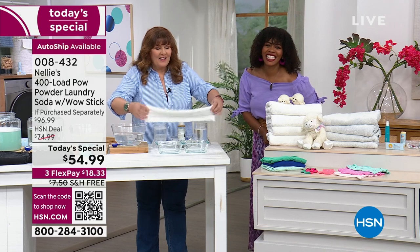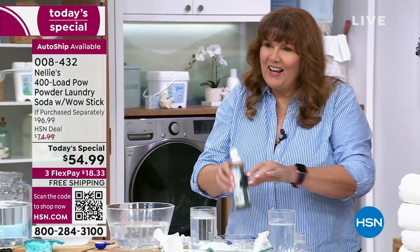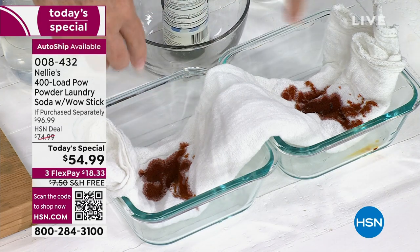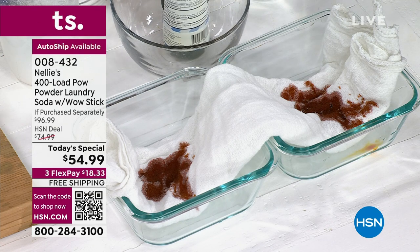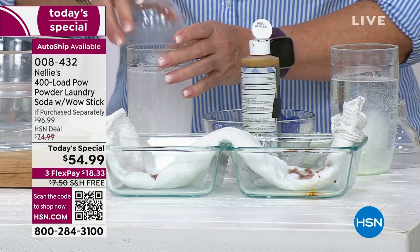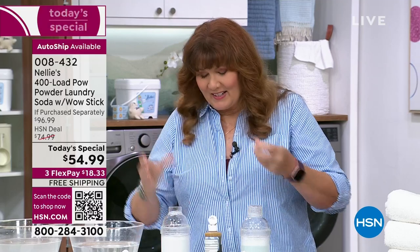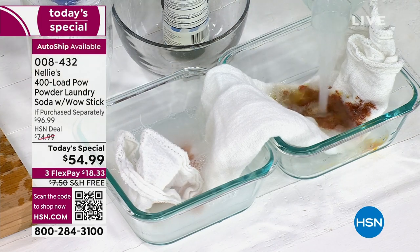Now for a little science! We have a cloth diaper and we're going to add iodine to both sides, really going crazy with it. We'll take a scoop of Nellie's into one shaker and a scoop of regular detergent into the other — nice and even Steven — and shake up our little laundry cocktails. Then pour Nellie's in on one side and the detergent on the other, covering the diaper completely.